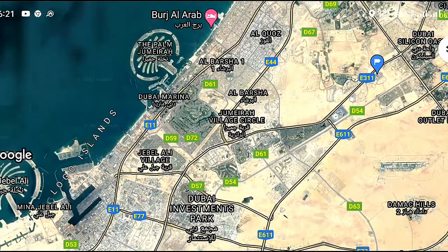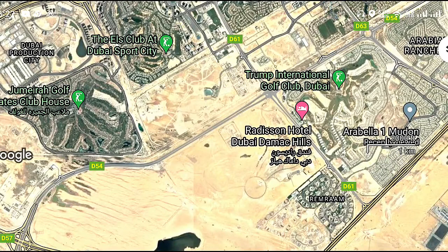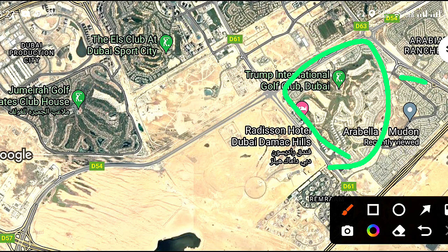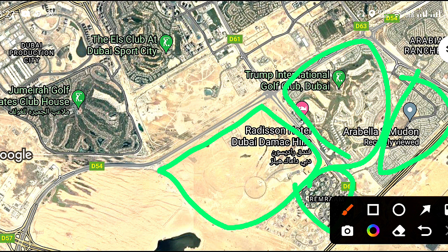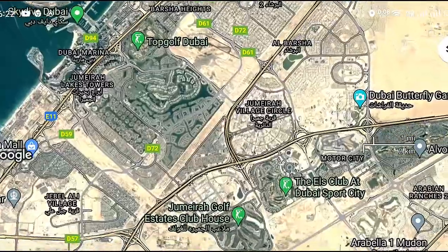Looking at the map location of Venus: this is Damac Lagoons. This one is Damac Hills 1, Modon Community, Remraam. And within Damac Lagoons, we have Venice in this area. It is a wonderful location connected to many major areas.